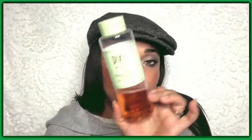Let's go into toners. The Pixi Glow Tonic — I've talked about this, and you can tell I'm using it non-stop on my face. It has glycolic acid to remove dead skin cells. I really do like this, and it actually prevents breakouts for me, and it smells so good as well.